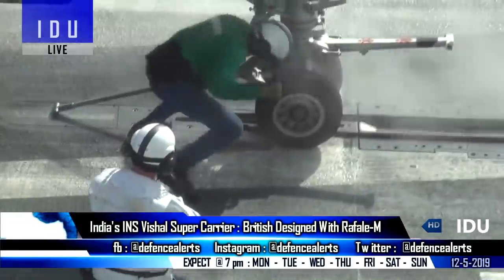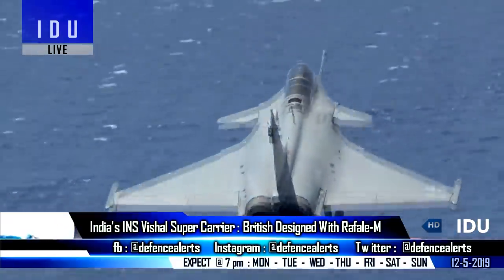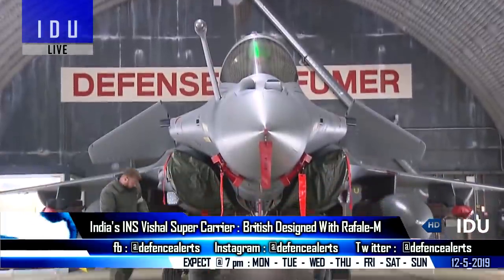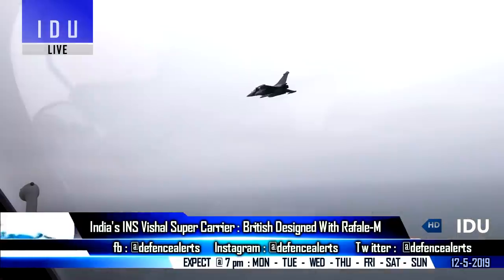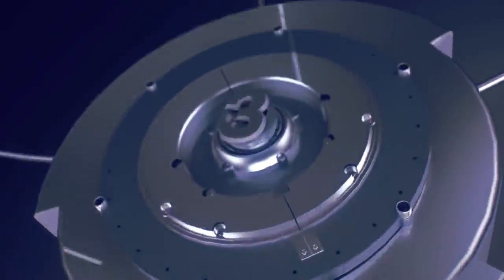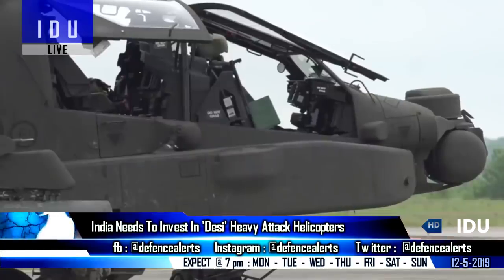Experts have said that India might select the Rafale M, which would be mid-priced and potentially suitable for all three carriers in all configurations if both catapult and ski-jump variants were adopted by the Indian Navy. The Rafale seems to be the favorite to win India's MMRCA contract, and a purchase of 57 Rafale M fighter jets seems most likely for the Indian Navy.